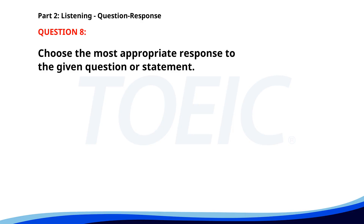Number 8. Who is responsible for today's meeting agenda? A. Yes, I will attend the meeting. B. The meeting starts at 2 p.m. C. John created it. The correct answer is C: John created it.